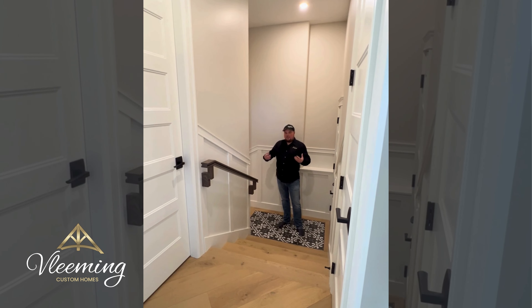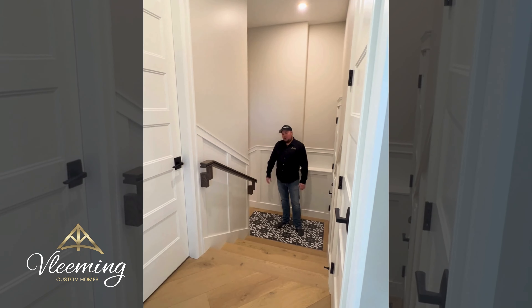As a builder who deals with the design of the home, we have the choice. From this particular home and most of our homes, we choose to design our stairs to be easier to climb, simpler and safer. We try to as often as possible integrate landings into them — in case there's a fall, it's less distance to fall.